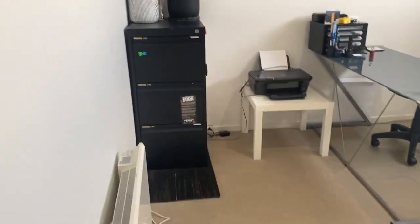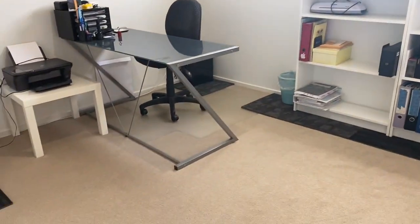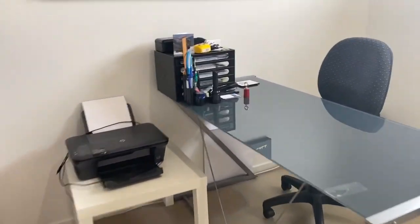Going down to this one, being used as a study currently - still a good size.